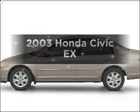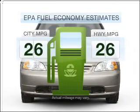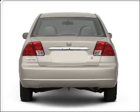Presenting the 2003 Honda Civic. This is the set of wheels you've been looking for. Save your money — make fewer trips to the gas station when driving this fuel-efficient vehicle, equipped with an efficient four-cylinder engine.